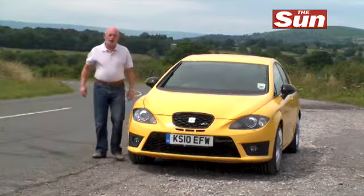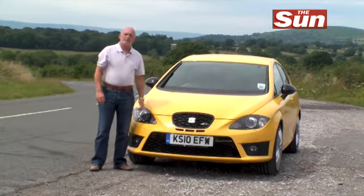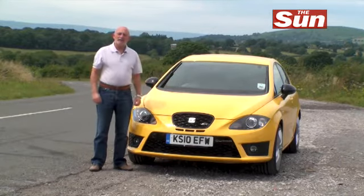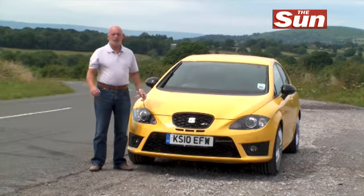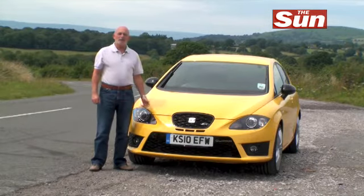The Seat Leon Cupra R is rather a lot like the Spanish football team. It's very entertaining, it's very agile and it's pretty fast. Think of it as a motoring equivalent of Xavi, an all-action bundle of energy.